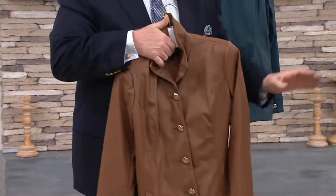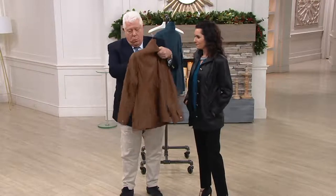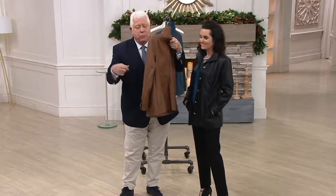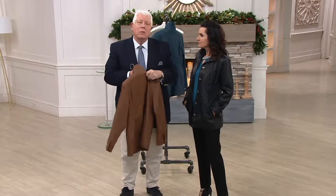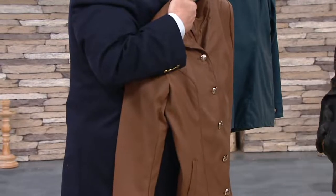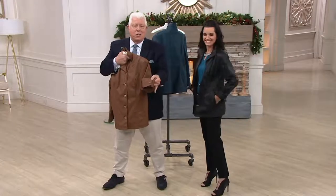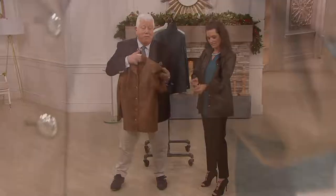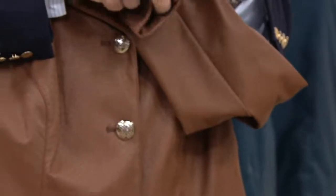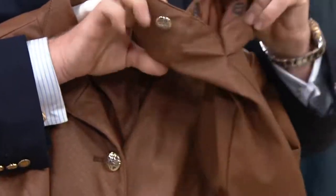If you went to Tender Buttons in New York and bought all six buttons, I bet the buttons alone would be $75 in that store. And I've given you a short cuff sleeve, which I love, and you're able to turn it back. It looks fantastic turned back — that French cuff look, princess seam, beautifully done.